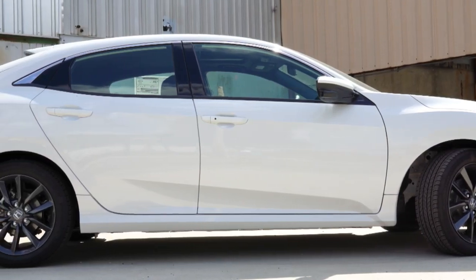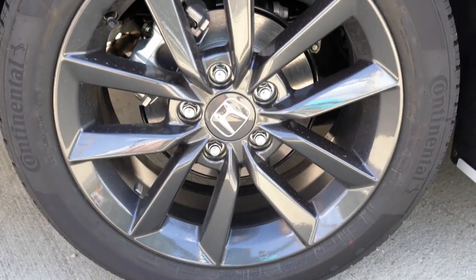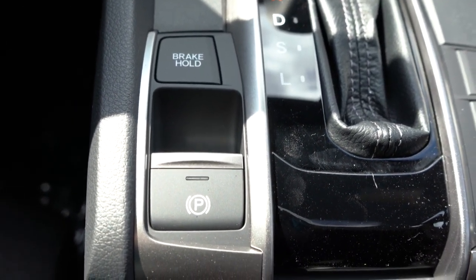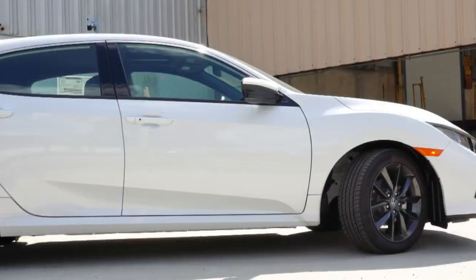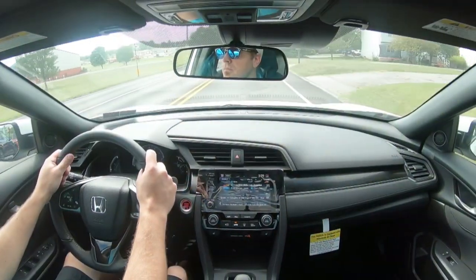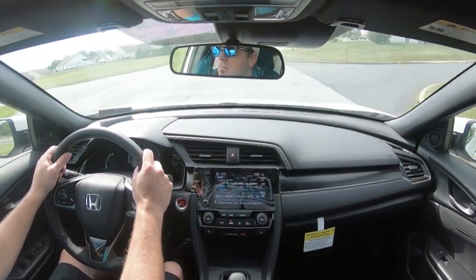For braking, regardless of trim level, you get 11.1-inch ventilated front discs and 10.2-inch solid rear discs. There is an electronic parking brake to the left of the shifter and a brake hold button for traffic. Braking feel has been fine throughout my test drive, consistent with all my previous Civics. Suspension is a MacPherson strut up front and multi-link rear with front and rear stabilizer bars standard across all trims. Steering feel is adequate — not quite like a Type R but not loose either.